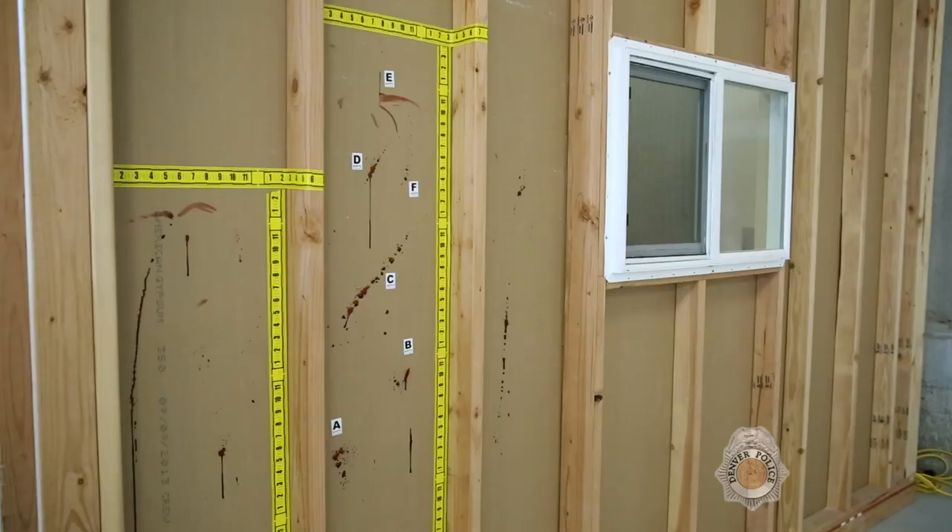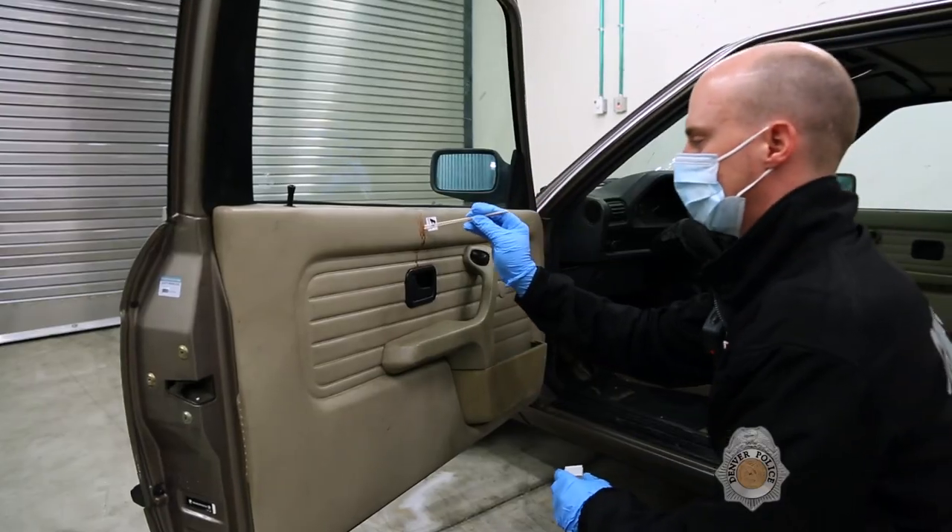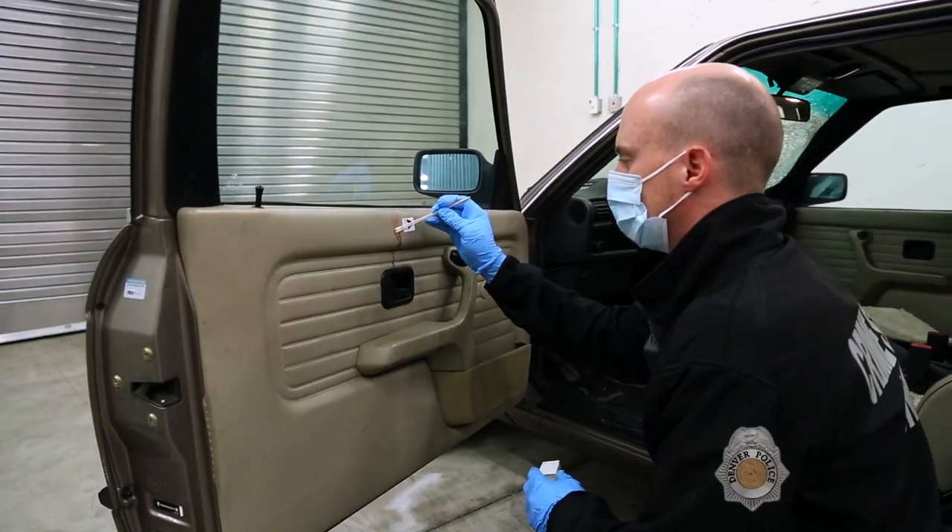Specialized techniques also include DNA and trace evidence collection, and latent fingerprint processing.